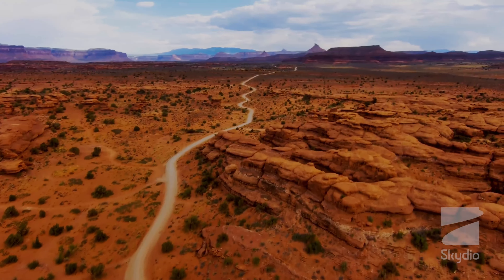One of the most significant features of Skydio 2 is its advanced algorithms. The drone has six 4K cameras that work together to provide a 360-degree view of its surroundings. The drone's algorithms use this information to create a detailed 3D map of the environment, allowing it to navigate through complex environments such as dense forests or narrow urban areas.